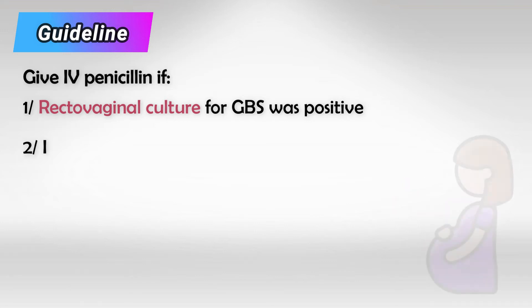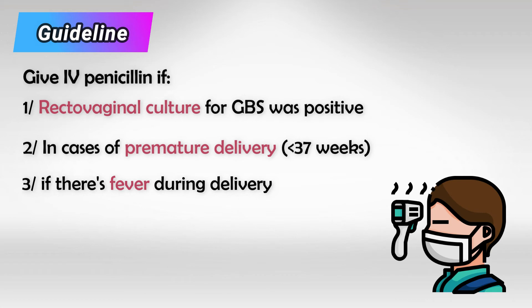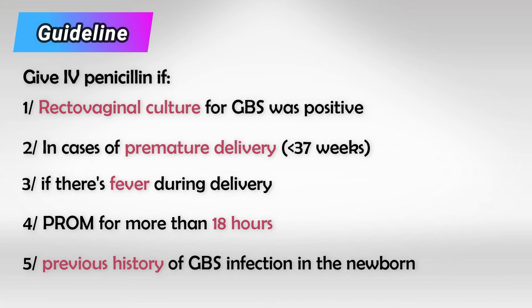We also give IV penicillin if the delivery was less than 37 weeks of gestation, if there is fever during delivery, if there is premature rupture of membrane for more than 18 hours, or if there is a previous case of GBS.